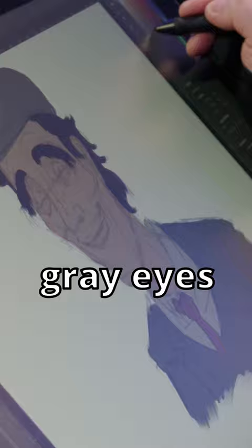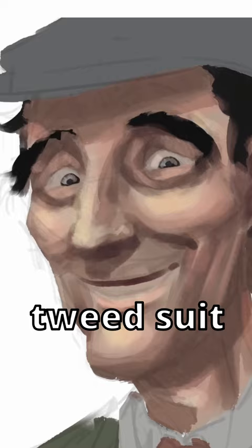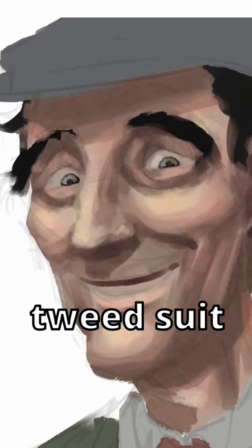Middle-aged man, gaunt and tall, black hair, grey eyes. Let's get more detailed. Thin, eager face with a cloth cap and a tweed suit and dark, bushy eyebrows.